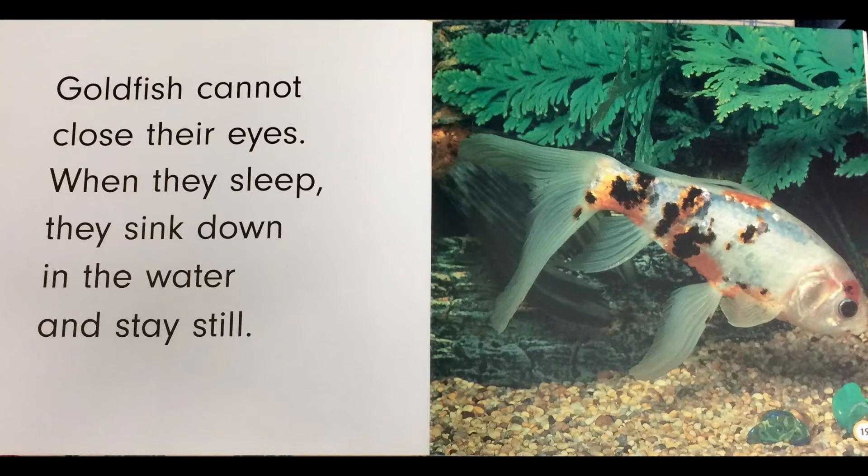Goldfish cannot close their eyes. When they sleep, they sink down in the water and stay still.